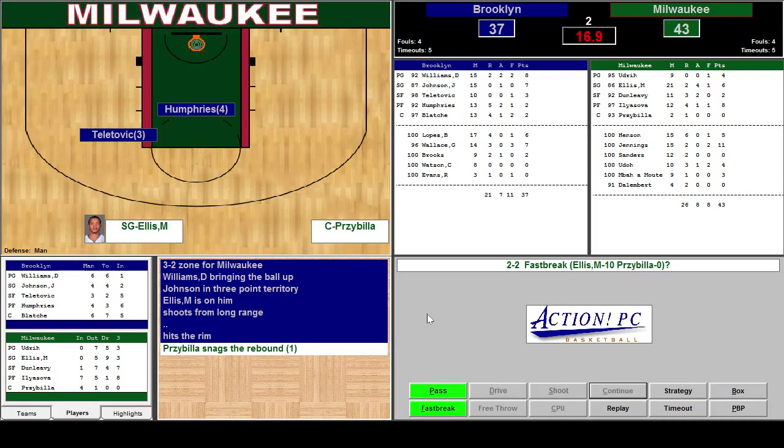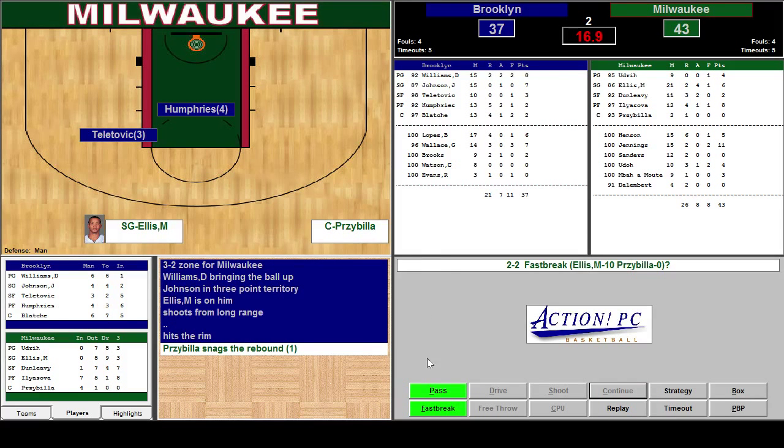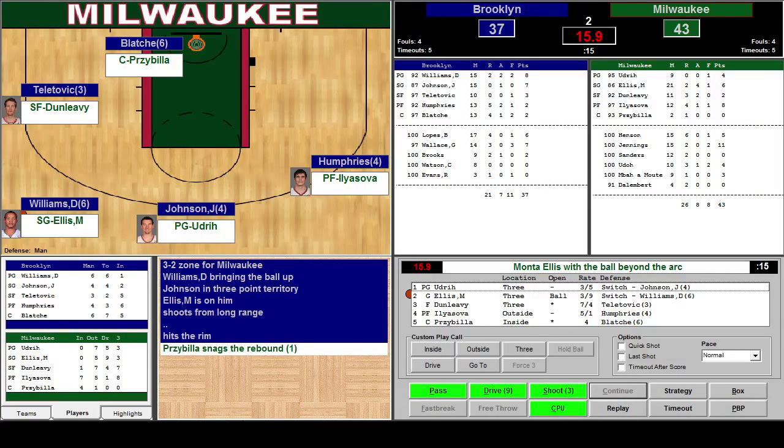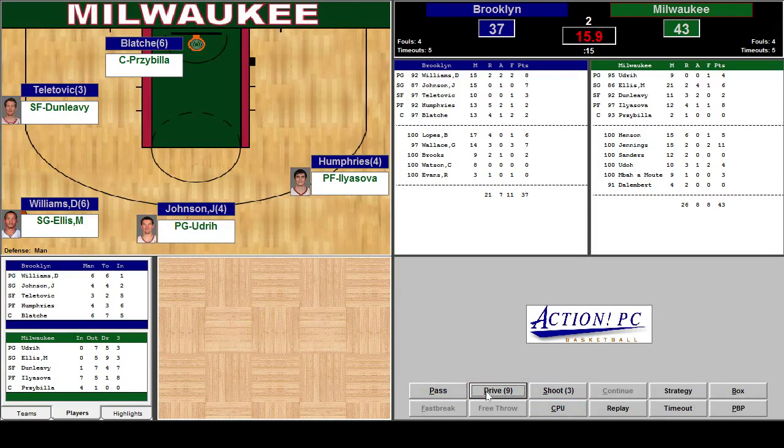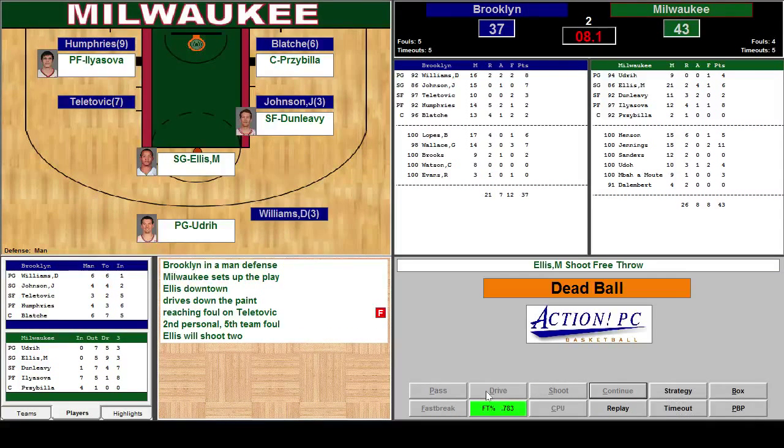Snags the rebound. We got a fast break — 16.9 seconds left. Do we want to go on the fast break or play for the last shot? We got Teltovic and Prisbilla — Prisbilla isn't very good on the fast break. I'm going to play for the last shot. Ellis has the ball from three-point land — he can drive the lane, a very good driver, and he's only guarded by Darren Williams. I'm going to try and make a drive. Drives down the paint. Foul on Teltovic. It worked — 8.1 seconds.